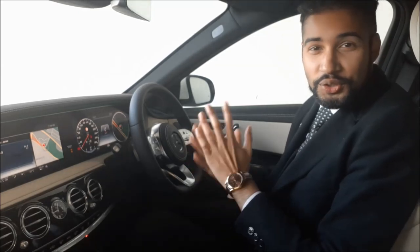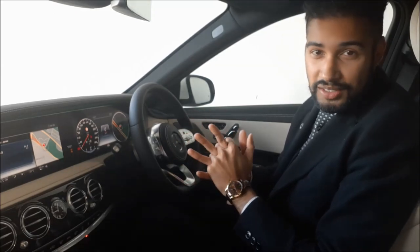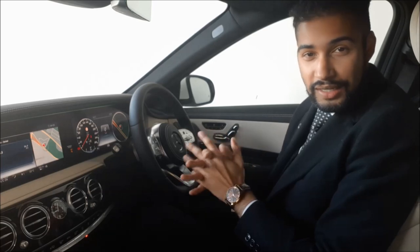Hi guys, my name is Logan. Today I want to speak to you guys about the air balance package on board the Mercedes-Benz S-Class.